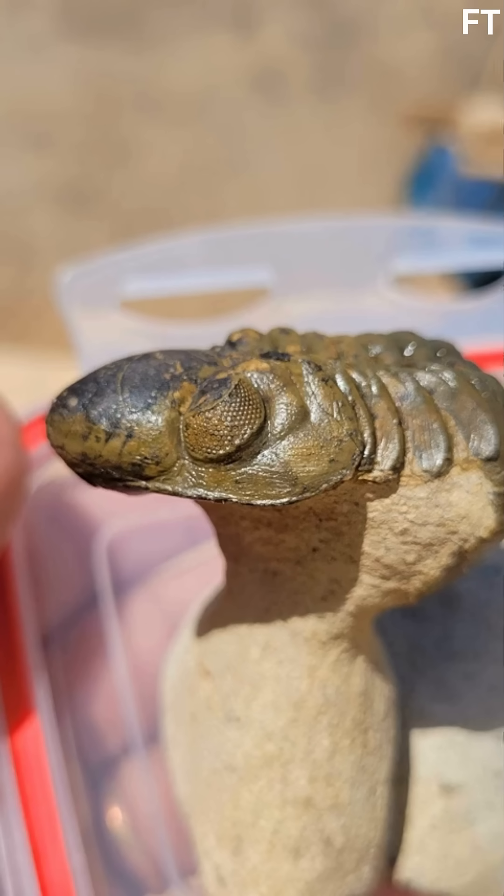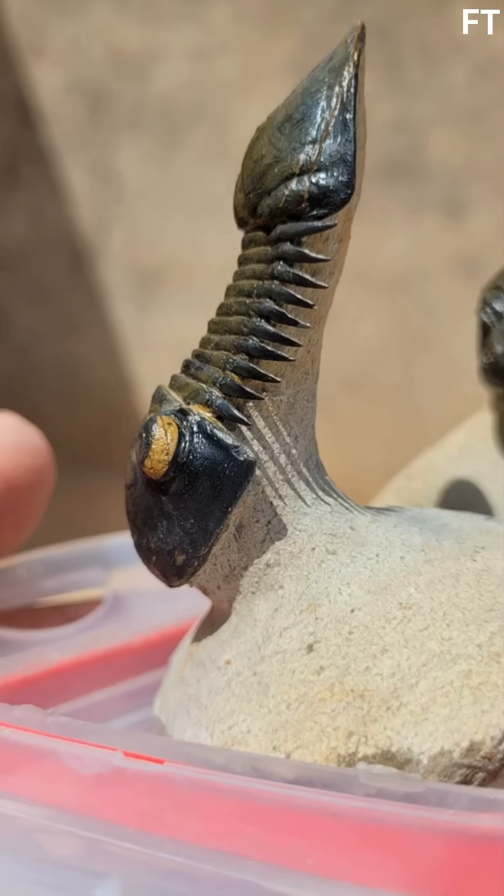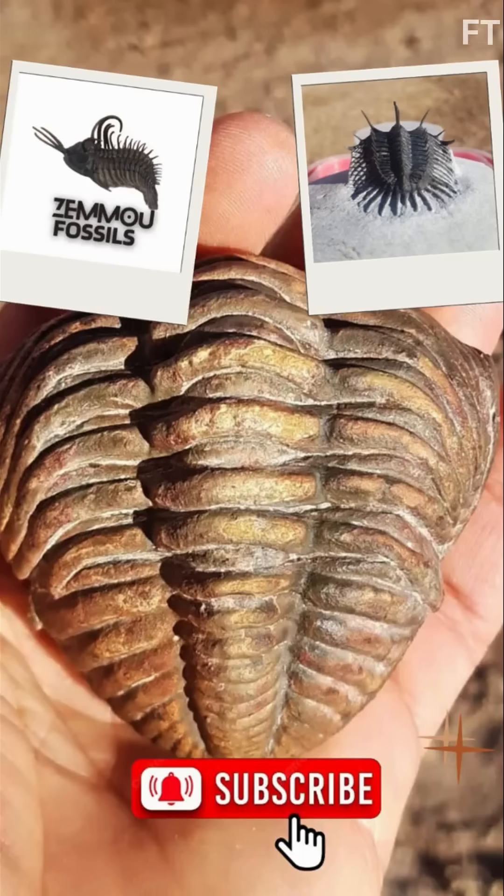Next time you hold a fossil, remember — you're touching a world lost to time. If you loved this dive into the Devonian, smash that like button, subscribe for more fossil adventures, and tell me in the comments: what ancient creature fascinates you? Thanks for watching, and keep exploring.